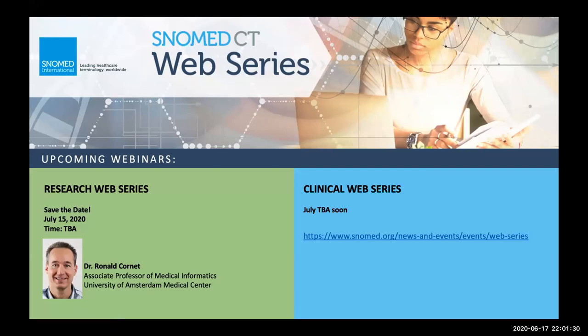I also encourage you to save the date for Wednesday, July 15th, which will be our next research webinar. Dr. Ronald Cornett of the University of Amsterdam Medical Center will be presenting. Dr. Cornett is no stranger to the SNOMED CT community — he and I presented on SNOMED and OWL last year at the Malaysia SNOMED Expo. While I'm not sure exactly what he's presenting next month, I'm sure it'll be exciting new work, so please stay tuned.